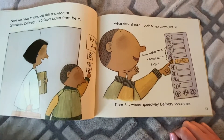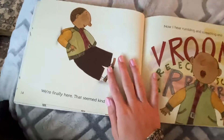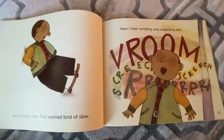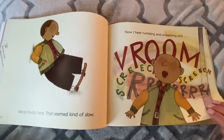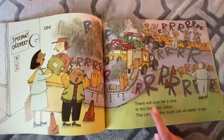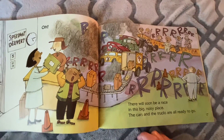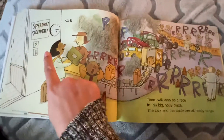Floor five is where the Speedway Delivery should be. We're finally here — that seemed kind of slow! Now I hear rumbling and screeching — vroom, screech, roar! We're going to the Speedway Delivery. Oh my goodness, look at all this in the background. There will soon be a race in this big, noisy place. The cars and the trucks are ready to go. Do you see it over here? Floor five.